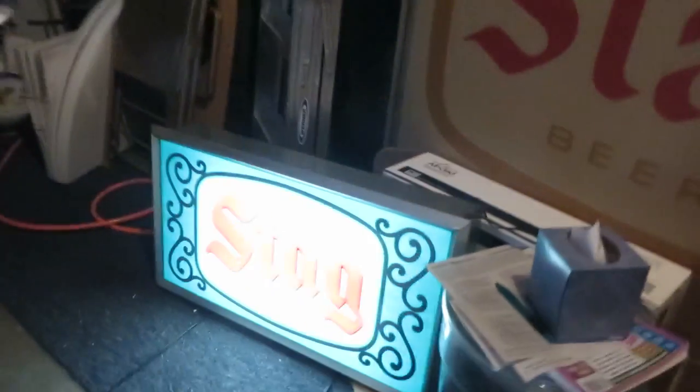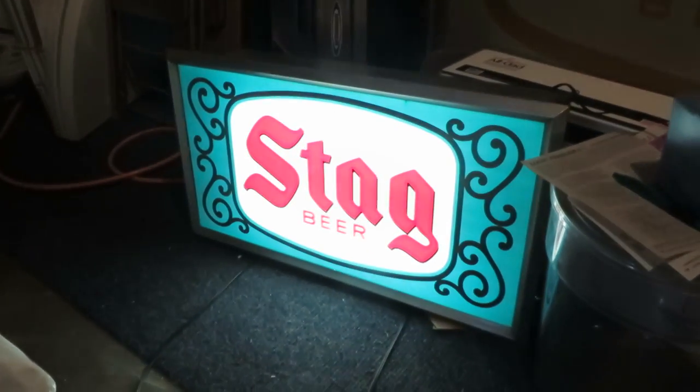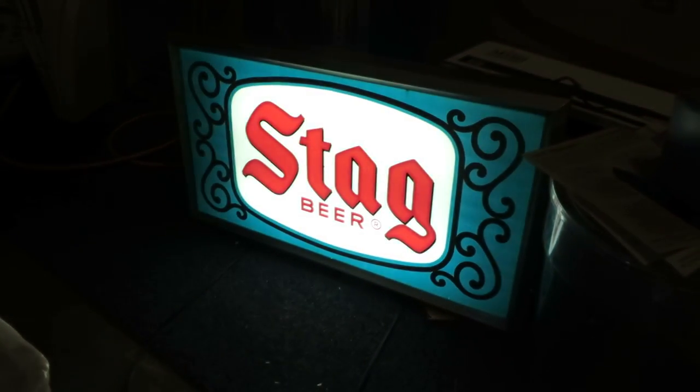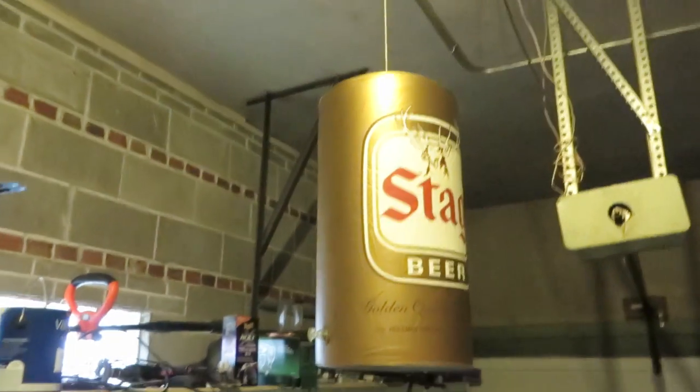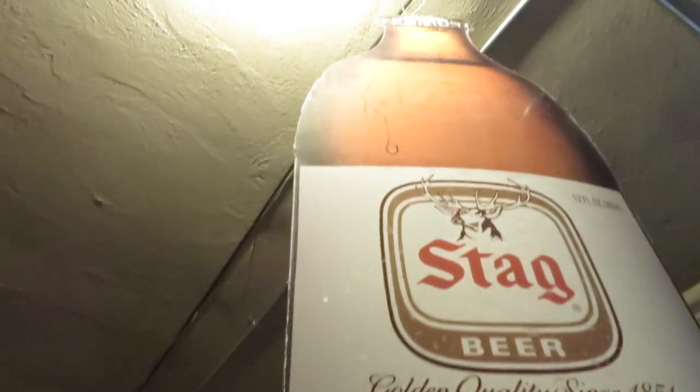This guy here is beautiful — it's in mint condition. There you go. A couple blow-ups. Some cardboard, it's a real big one.